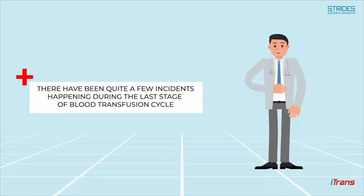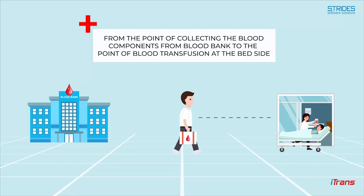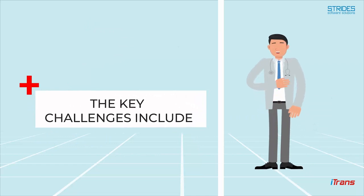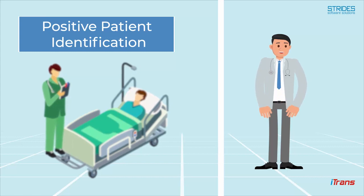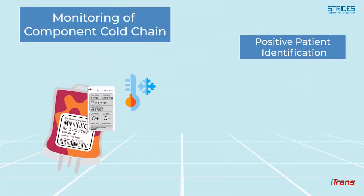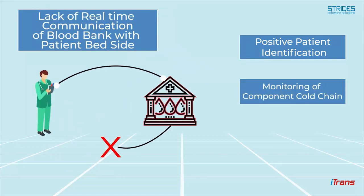There have been quite a few incidents happening during the last stages of blood transfusion cycle — from the point of collecting blood components from the blood bank to the point of blood transfusion at the bedside. The key challenges include positive patient identification, monitoring of component cold chain, and lack of real-time communication between the blood bank and the patient bedside.